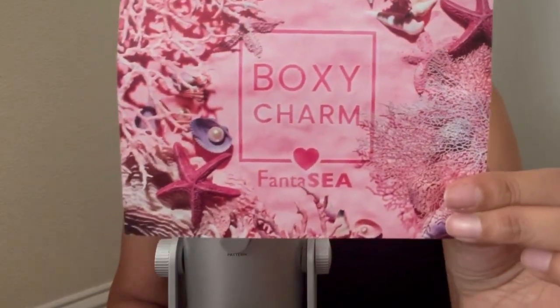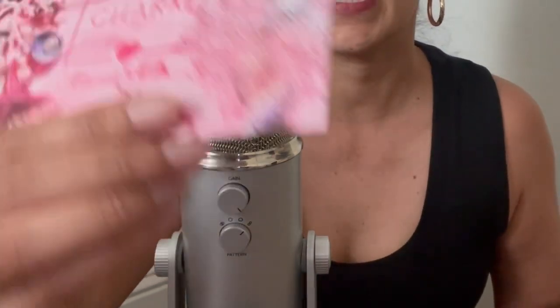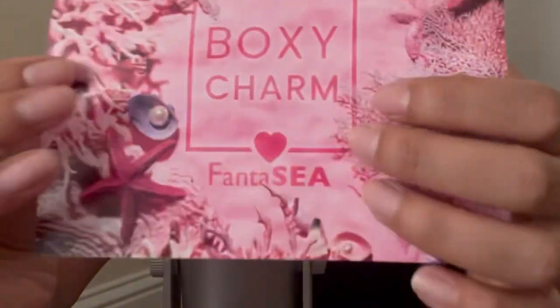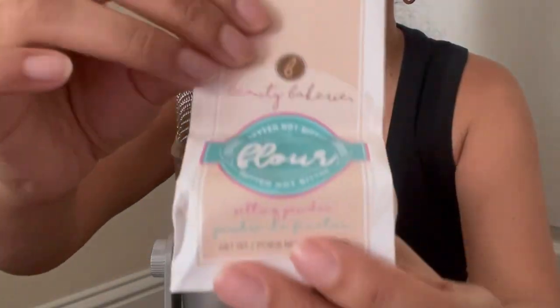The first thing I see is this card — we always get this card with all the products in the back, a brief description and the price. For today's card it says 'Fantasy.'